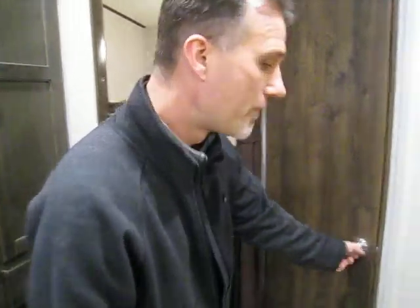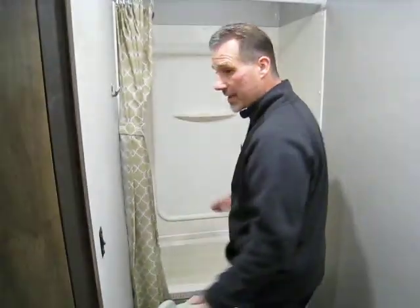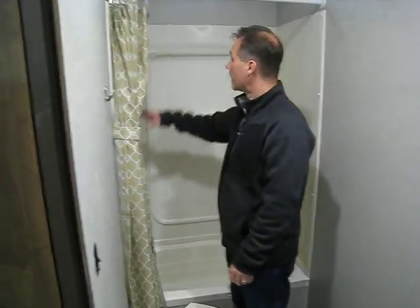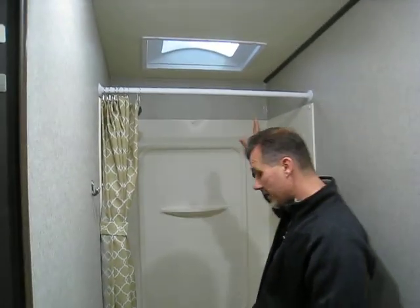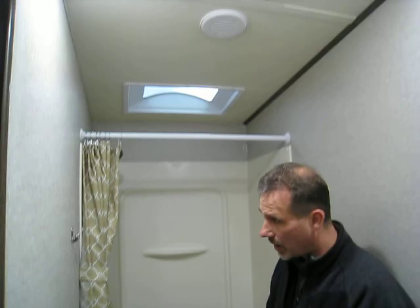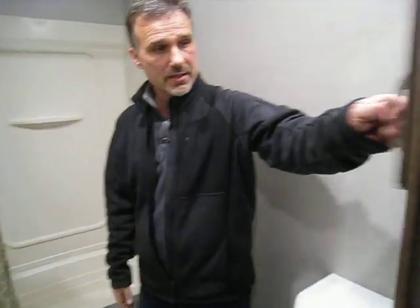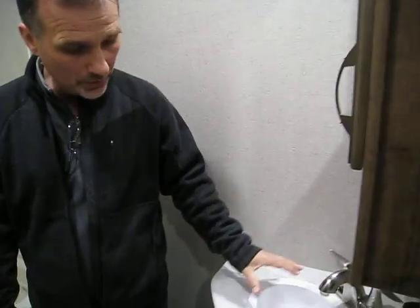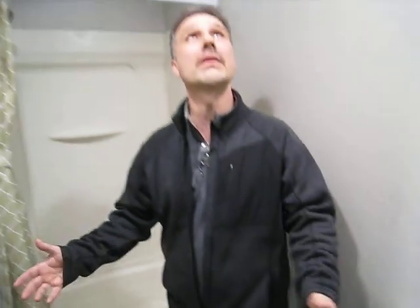Full size bathroom on this side — it's a bathtub because it's a family unit, folks. There's a shower liner, a skylight, plenty of height, a foot-flush porcelain toilet, towel hooks on the wall, a medicine cabinet, and a beautiful little vanity with storage below. There's a light switch on the wall — nothing is missing. Power fan as well.